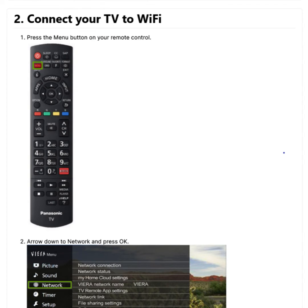Fix 2: Try connecting your TV to Wi-Fi. To do this, start by pressing the menu button on your remote control. Then arrow down to Network and press OK. Next, press OK again on the Network Connection menu.